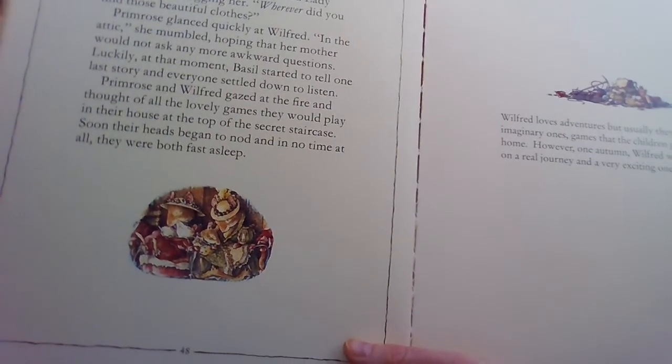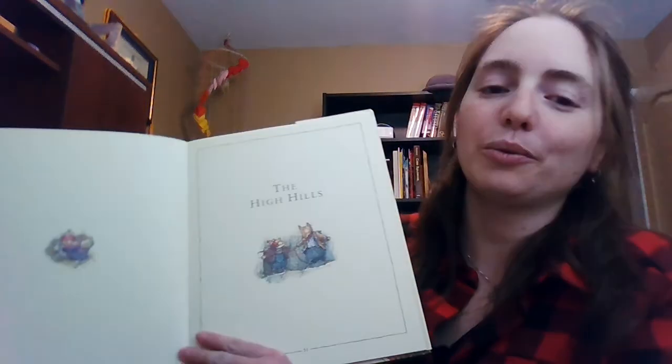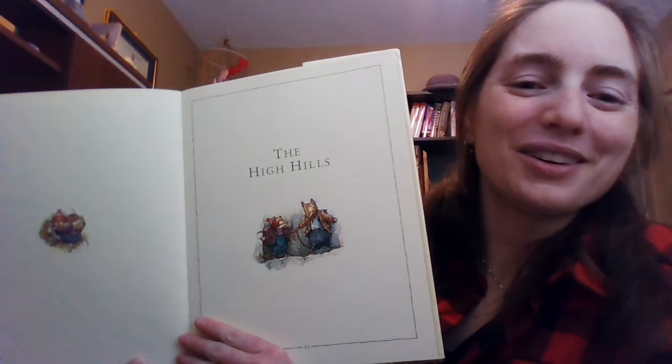And there they are. I hope you really liked that story — it was always one of my favorites when I was a kid. So here is the intro for tomorrow's story, the last of the three stories in the Brambley Hedge book. Wilfred loves adventures, but usually they're imaginary ones — games that the children play near the home. However, one autumn, Wilfred was able to go on a real journey, and an exciting one at that. So tune in tomorrow, where we will read the story of the High Hills.